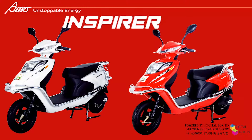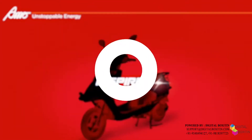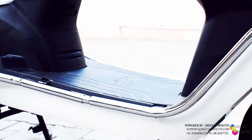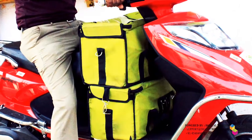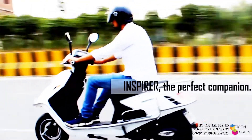Inspire gives you two captivating colour variants. Inspire is the best buddy for every businessman who runs his business on wheels and a trustworthy companion for every delivery executed. The spacious front is just perfect, giving you enough room for more goods to be carried out, making your travel easy and friendly. Inspire, the perfect companion.